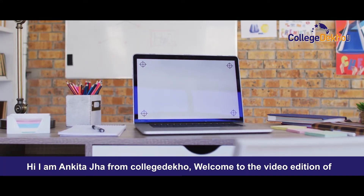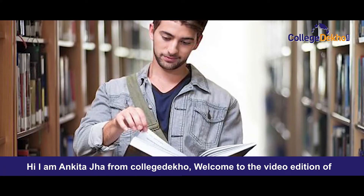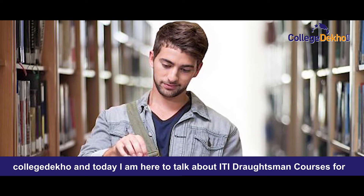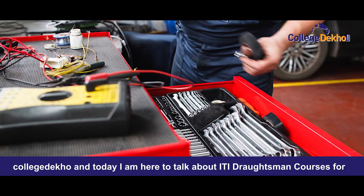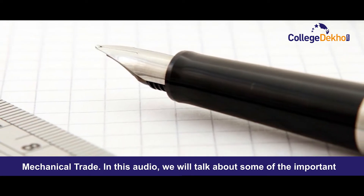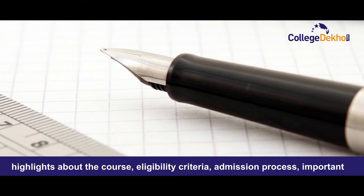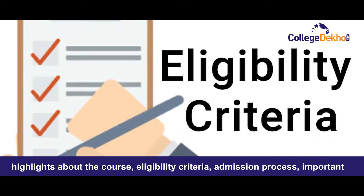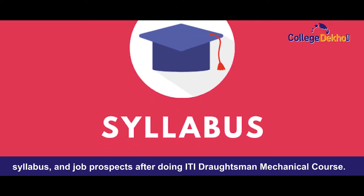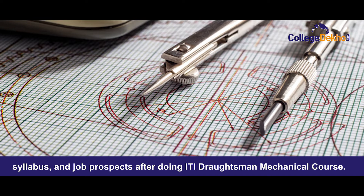Hi, I am Ankita Jha from CollegeDekho. Welcome back to the video edition of CollegeDekho. Today I am here to talk about ITI Draftsmen courses for mechanical trade. In this video, I'll talk about some of the important highlights about the course, eligibility criteria, admission process, important syllabus, and job prospects after doing the ITI Draftsmen mechanical course.